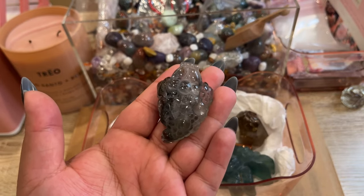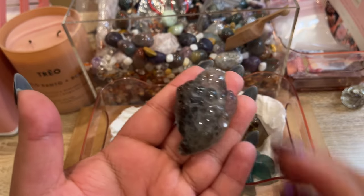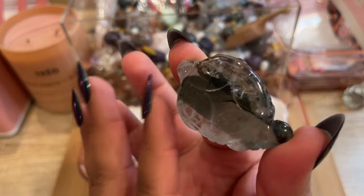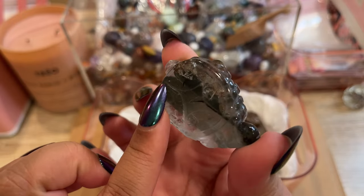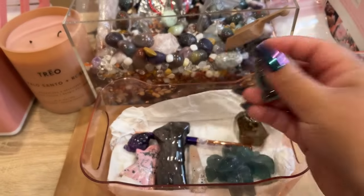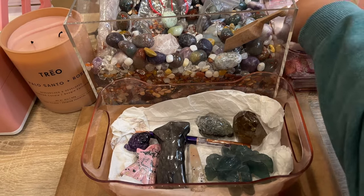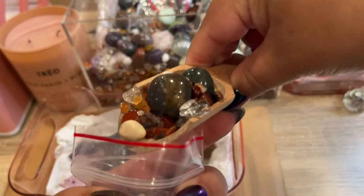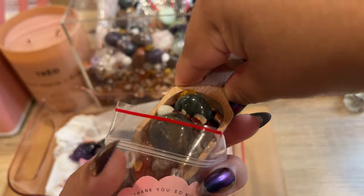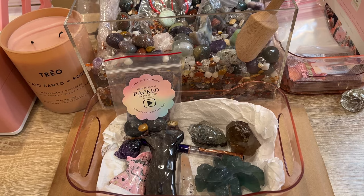He also ordered a garden quartz money toad. The new money toads we got are like double the size, so getting double the money toad! This one had a really cool garden quartz inclusion going through it, so I picked that one. He also gets a free pen because his order was over a hundred dollars. Let's get these super fun items all packed up for him!